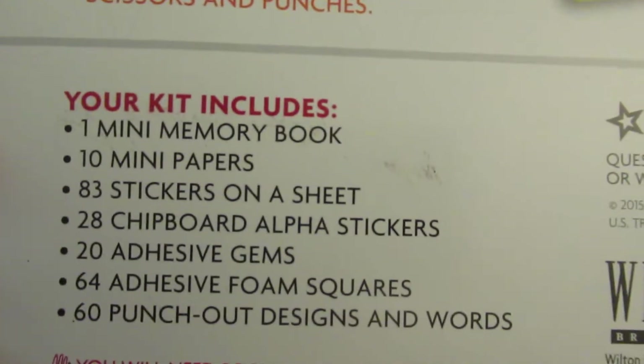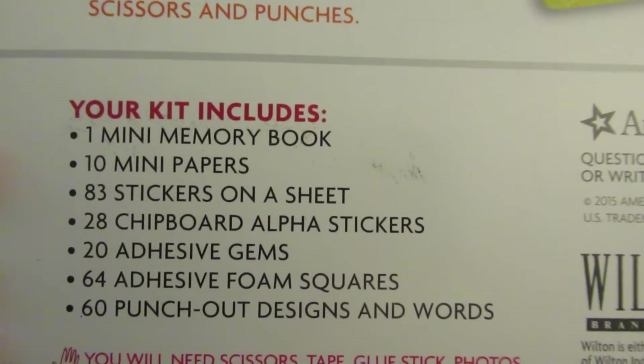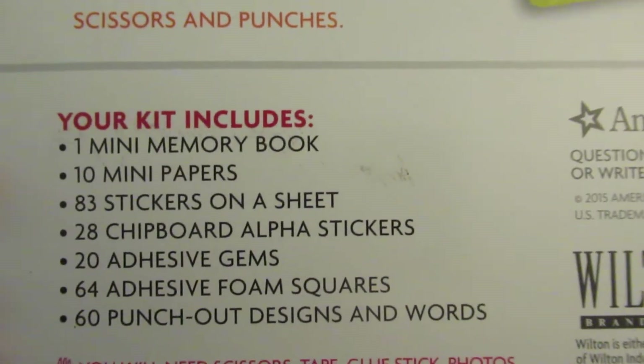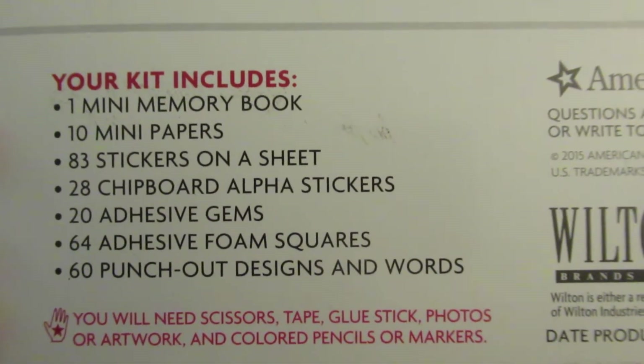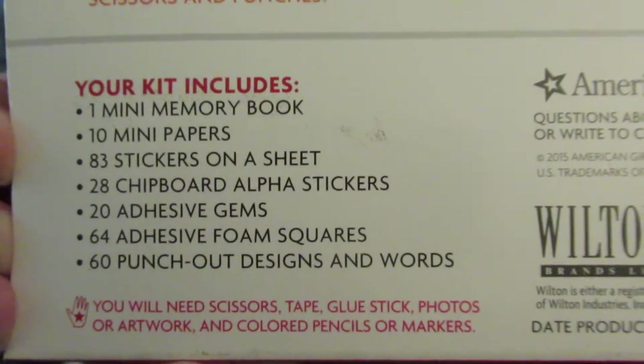It comes with one mini memory book, 10 mini papers, 83 stickers on a sheet, 28 chipboard alpha stickers, 20 adhesive gems, 64 adhesive foam squares, and 60 punch-out designs and words.